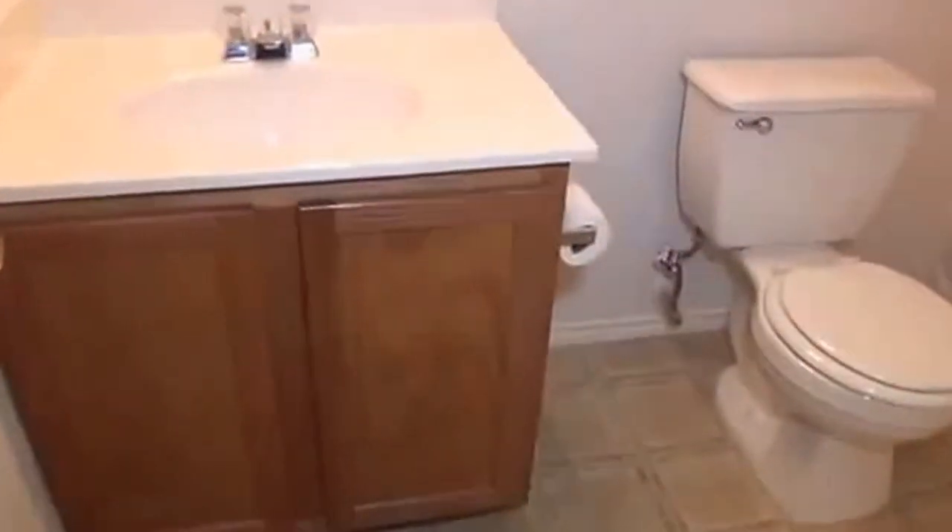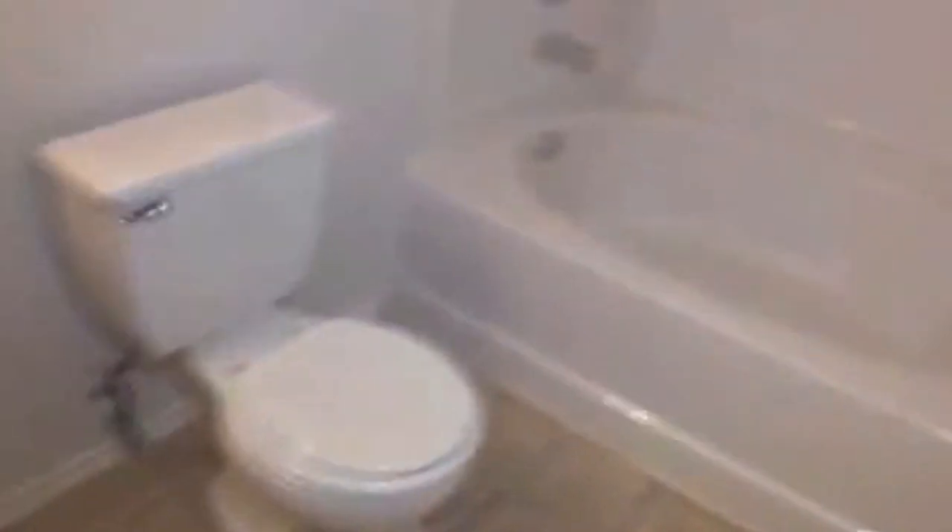The master is split off from the other two bedrooms so you have additional privacy and quiet. Got the pop-up ceiling. As we swing back here you can see the closet space — there are two closets here. Then we head off to the master bathroom: the vanity, the sink, commode, and a nice large garden tub with a shower.